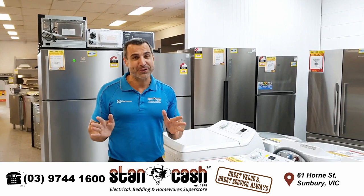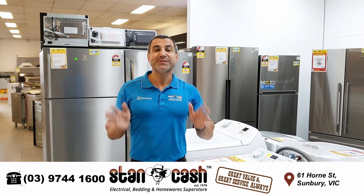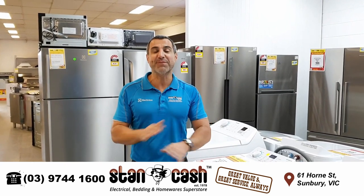There's a lot more stock here from brands like Simpson, Fisher & Paykel, and Westinghouse. So come on down to 61 Horn Street to grab yourself a fantastic bargain before everything's gone.